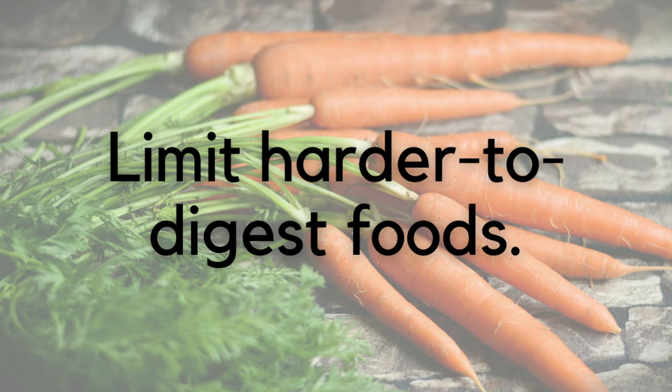Number six: limit hard-to-digest foods. This includes things with seeds, peels, or hulls — like popcorn, apples with the peel on, potatoes with the peel on, broccoli, dried fruits, anything that is just a little more difficult for the stomach to break down completely. You want to really limit those.